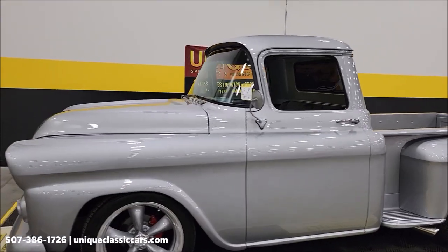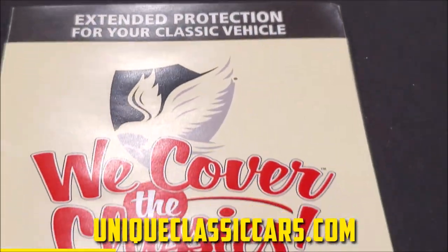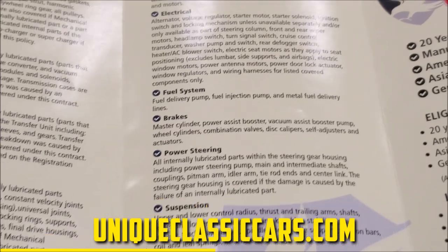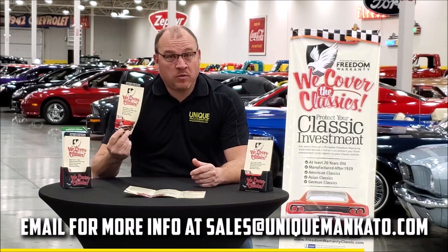Did you know this car qualifies for an extended warranty? It's just like the one you get at your new car dealership, except it covers your classic car — covers all the major components like engine, transmission, and drivetrain, and you can get coverage up to 10 years. Repairs aren't cheap; these extended warranties are a no-brainer. Contact us for a quote on this car today.